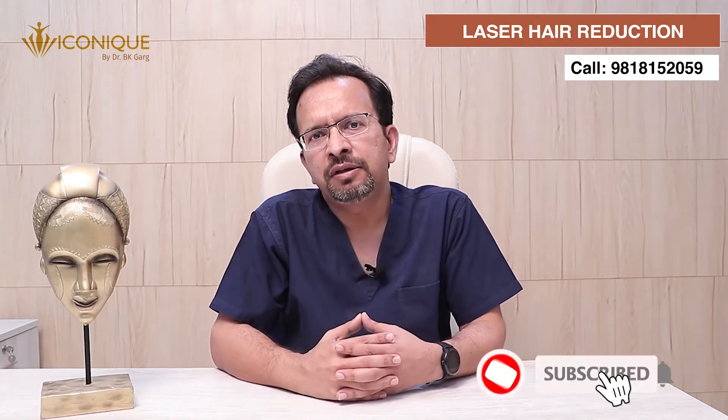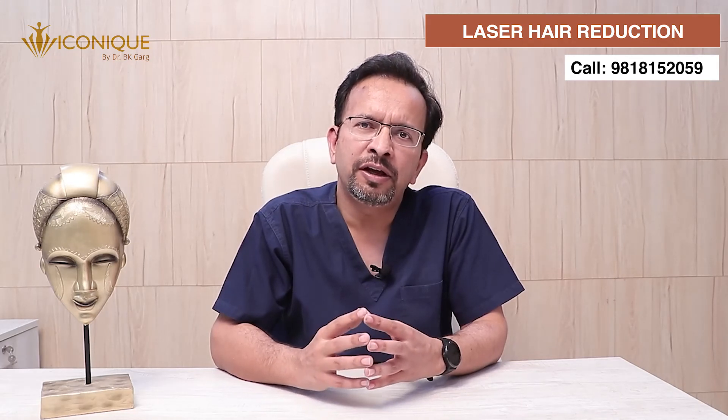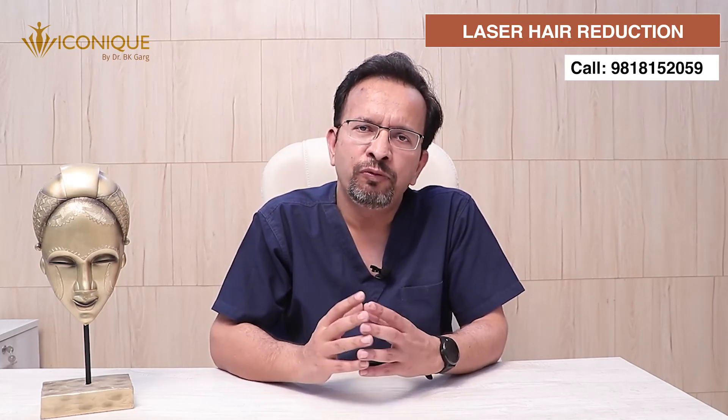Another limitation with laser hair reduction can be gray hair or very light-colored or depigmented hair. Since laser hair reduction is chromophore-based, we need some pigment in the hair for it to work effectively. Newer diode lasers with multiple wavelengths allow significant reduction even with lighter-colored hair, but sometimes lighter hair may be difficult to manage and we may have to use other means to remove them permanently. Apart from that, there are no significant limitations and this procedure can be performed safely for almost everyone.